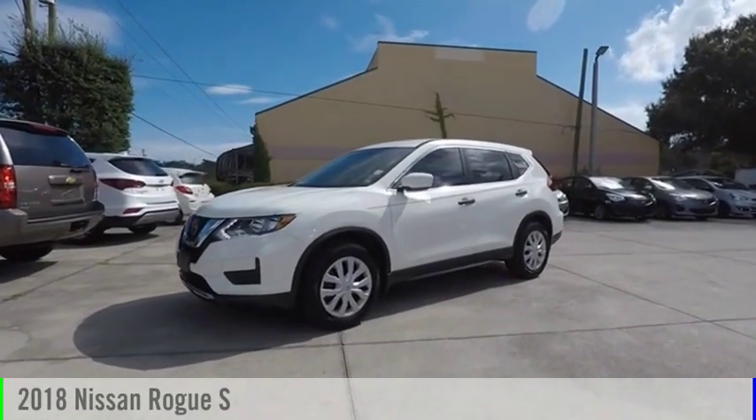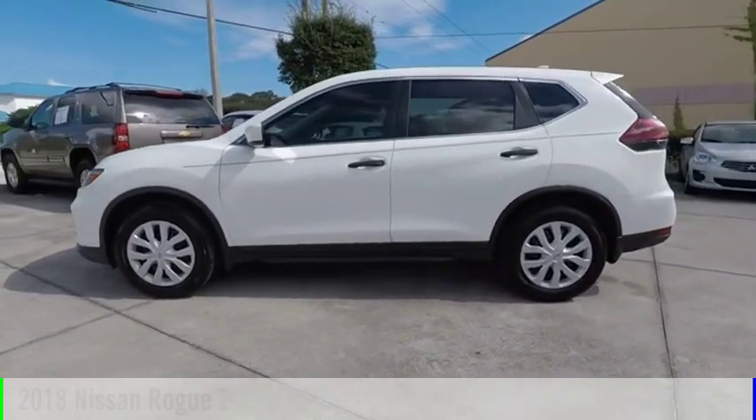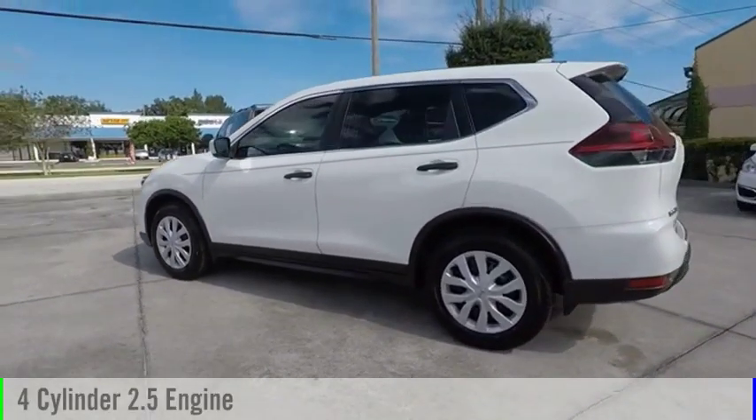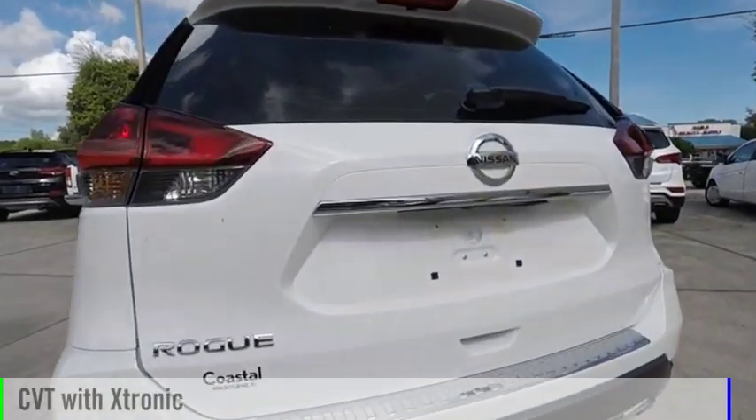Make a great choice today with the 2018 Rogue. This vehicle is powered by a front-wheel drive, four-cylinder, 2.5-liter engine, and comes with a continuously variable transmission.